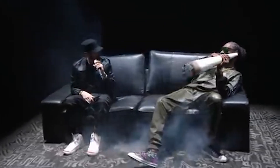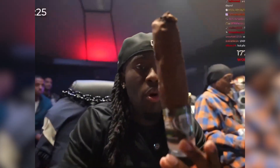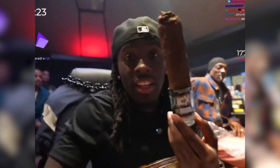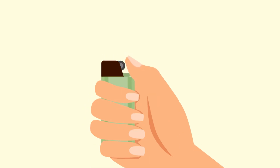Whether you're lighting a candle, starting a fire for a barbecue, or safely lighting one up like Snoop Dogg — the BIC lighter is a true staple of our daily lives. But how much do you really know about this small, flame-starting powerhouse?